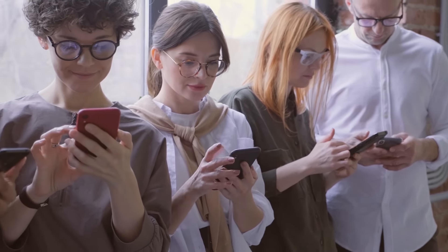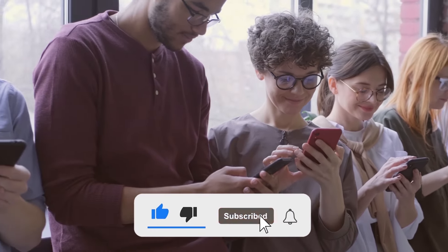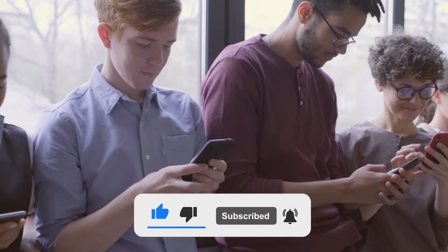Thanks for watching. If you enjoyed this video, be sure to give it a thumbs up and subscribe for more content like this. See you next time.